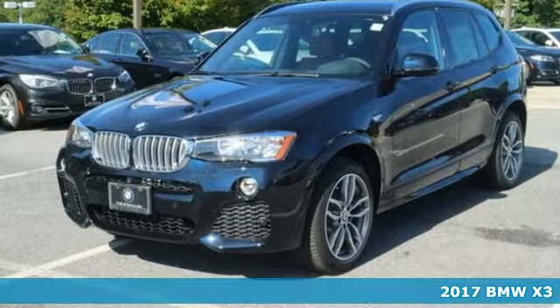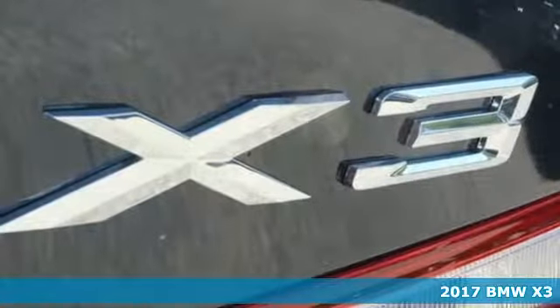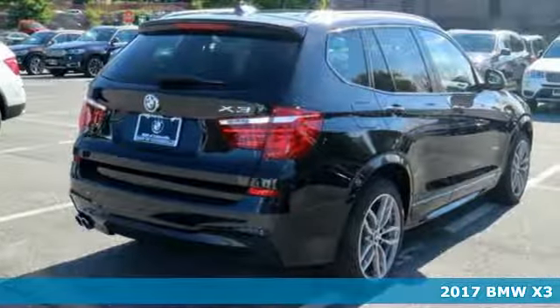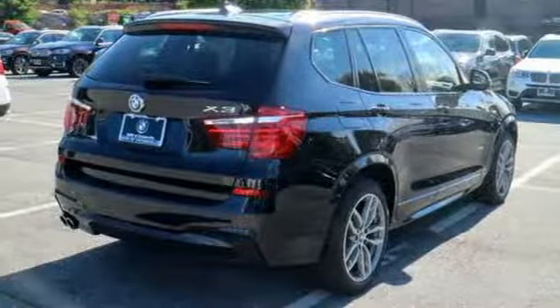It's a 2017 BMW X3. It delivers with its unique design, unmatched performance, and the versatility of a sports activity vehicle.